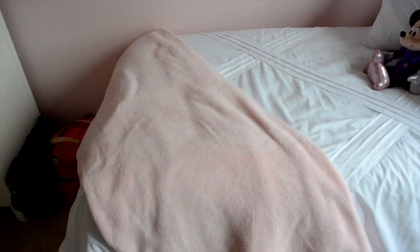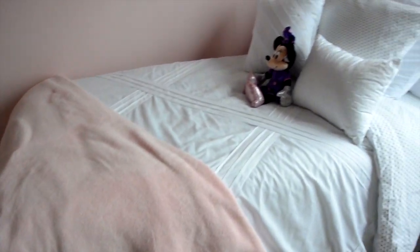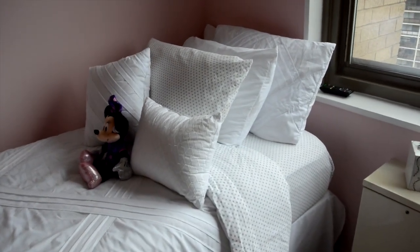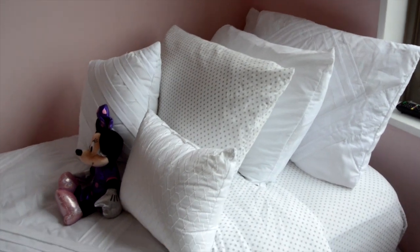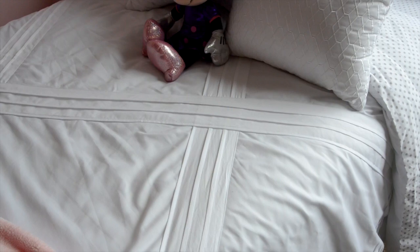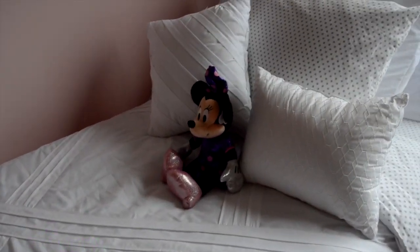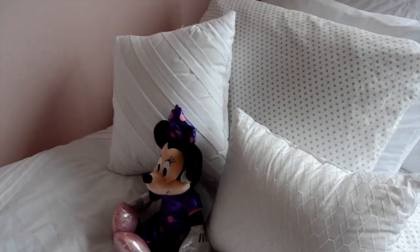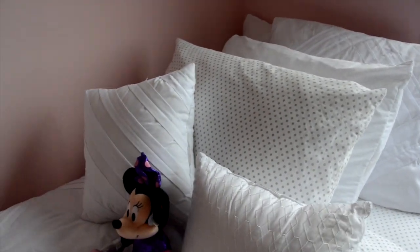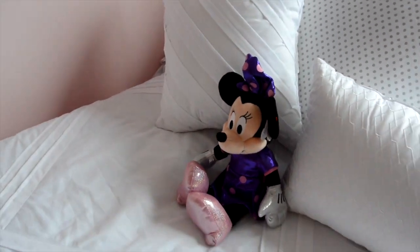This blanket is from Target — it's from the kids section and it's the twin size one. Her whole bedding is actually from Target. The sheets are the Xhilaration brand and I also used the Cartwheel app and got them for about $17.99. The comforter is a twin comforter and I really liked the pattern so I got it anyway. It came with these pillows and little pillow shams. And then this is just a little Minnie Mouse that my dad got the baby when I was in the hospital.